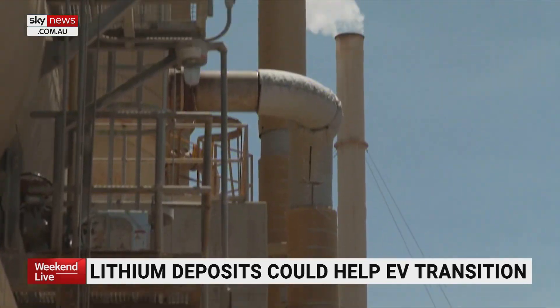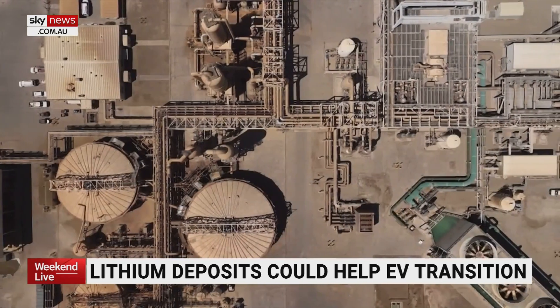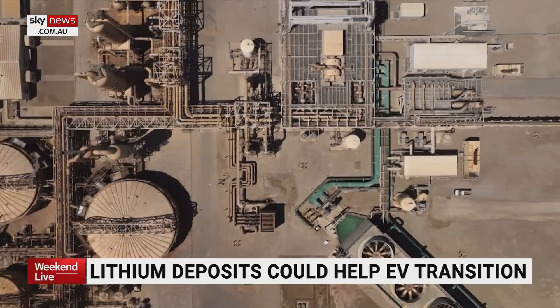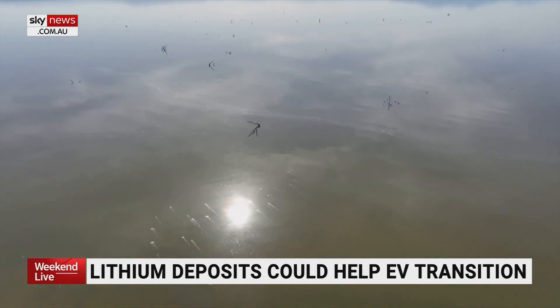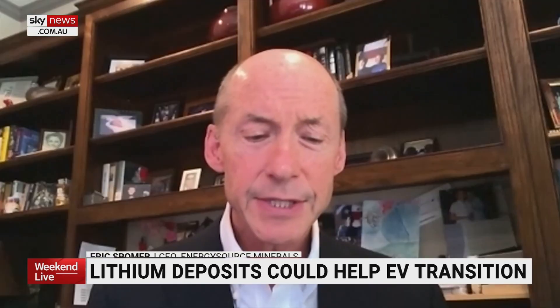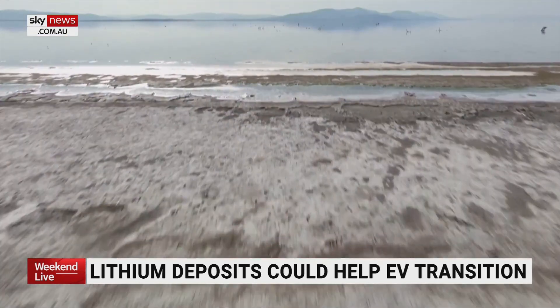Boiling brine already fuels 11 Salton Sea geothermal power plants, among them Hudson Ranch 1. The brine steam spins its turbines, creating clean energy. The plan now is to extract dissolved lithium from that same brine, using a technology that is incredibly efficient at extracting lithium from brine and rejecting impurities.